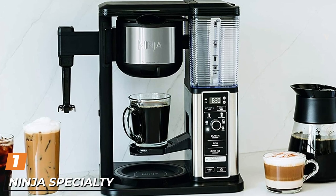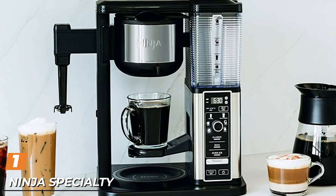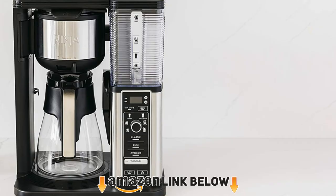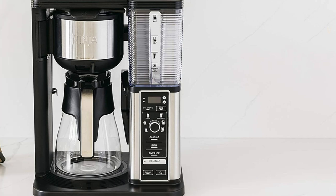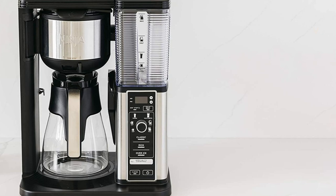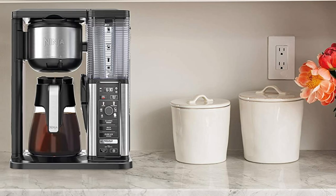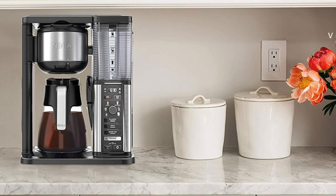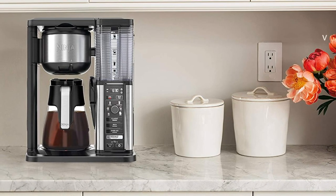At the first position of our list we have the Ninja Specialty Coffee Maker. French press drinkers rejoice — the Ninja Specialty Coffee Maker has the characteristics of a French press without the cleanup. While putting it through its paces in our lab, we found that the Ninja, equipped with a mesh filter, produces a full-bodied cup of coffee. While there were some grounds in the bottom, fans of French presses and the oils that extract from coffee beans will love this machine.